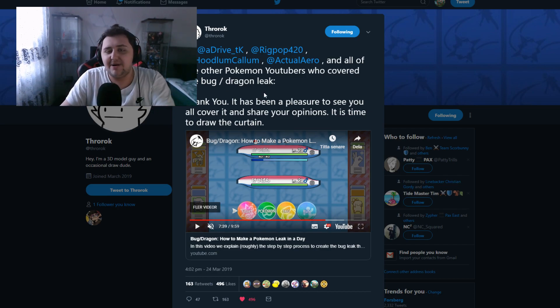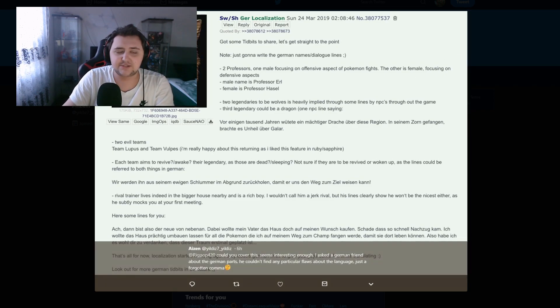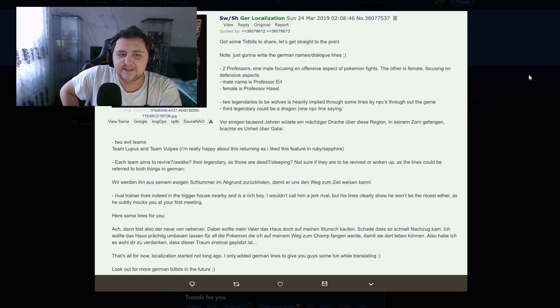At least now we know about this one. Anyway, let's jump over to the actual rumor I was going to cover for today's video. This one comes from a German lad. Now I want to ask the German viewers here if you can translate some aspects of this, because sometimes these rumors add little jabs or jokes if it's in a different language as a way for us to know it's fake. We'll just see what this is all about — so this guy says he's got some tidbits to share. He says no starters, no Eeveelutions, just gonna write the German name slash dialogue lines — winky face — which gets me thinking this guy is BS, but who am I to say.